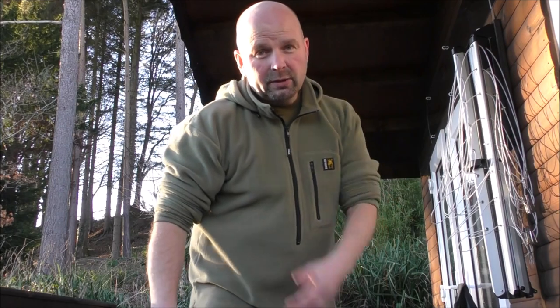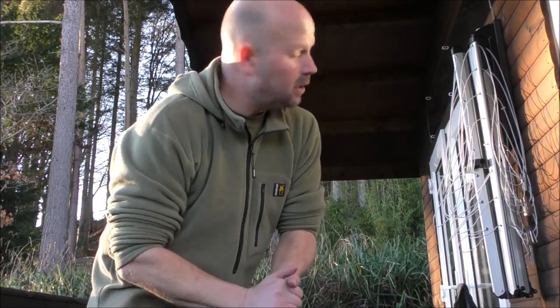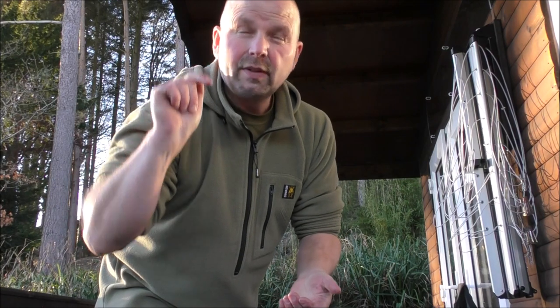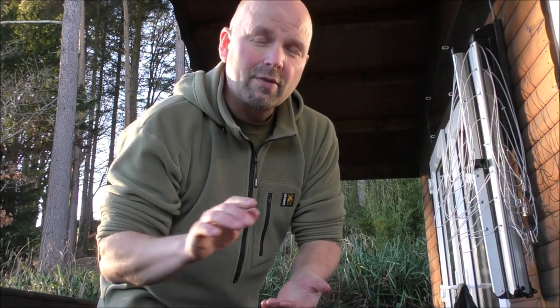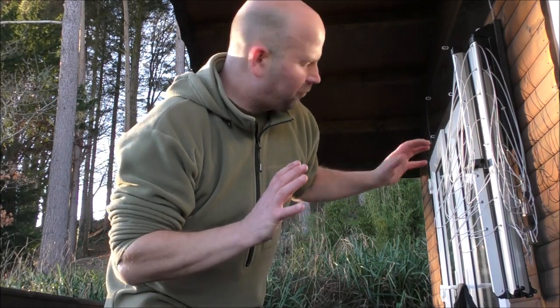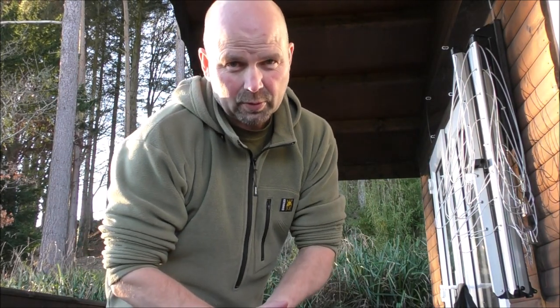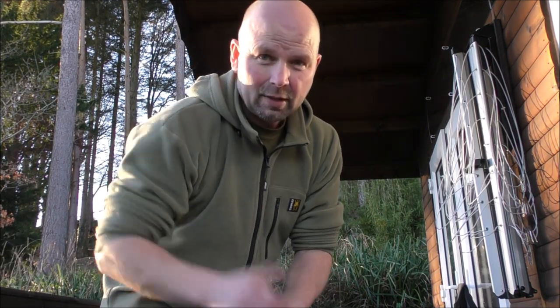This is something I would definitely recommend if you're short of space, or like me if you've got an overhanging roof and want to mount it underneath to dry clothes all the time. I'll put a link to where I got this in the video description, and an Amazon link for the cost. I think it's well worth it — check it out, see what you think, and I shall see you next time. Thanks for watching.